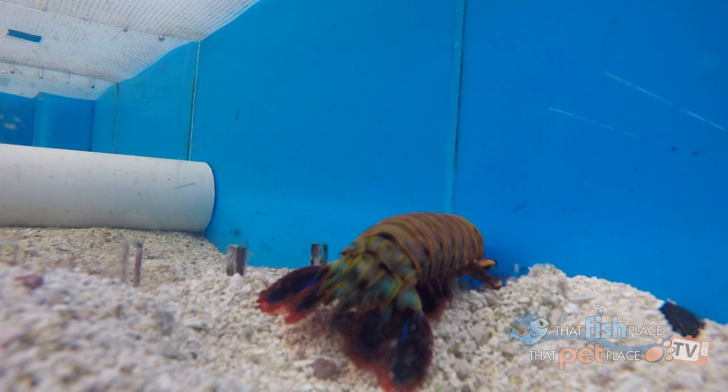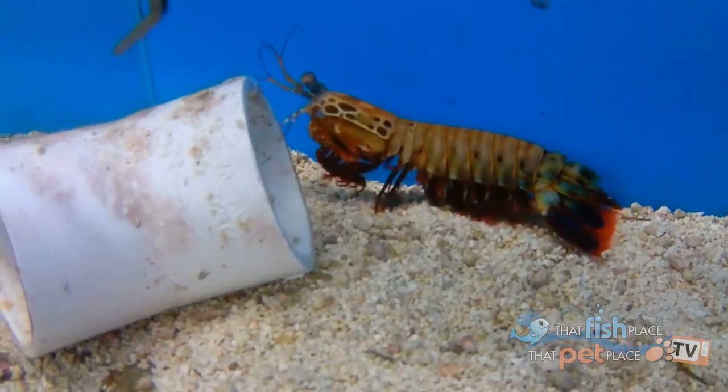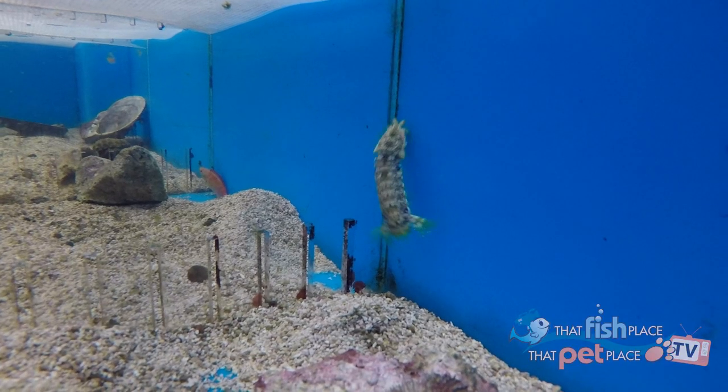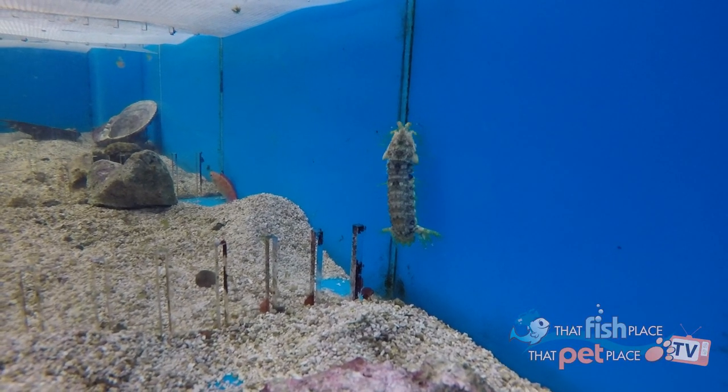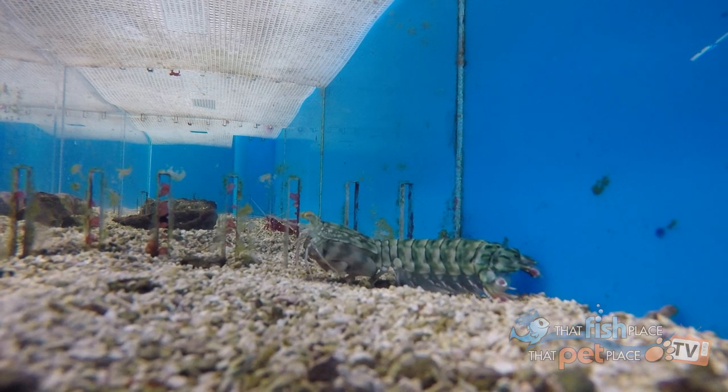These guys are not the same kind of shrimp that you might be used to — the little peppermint shrimp that help clean up your tank or the skunk cleaner shrimp that clean their tank mates. These guys are more likely to eat their tank mates. Mantis shrimp are definitely predators. They're something you don't want in a community tank, but if you're looking for something more unique for a species-only tank or even for your reef tank, they're definitely kind of a little more unusual.